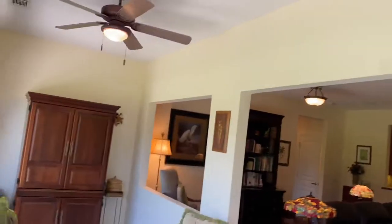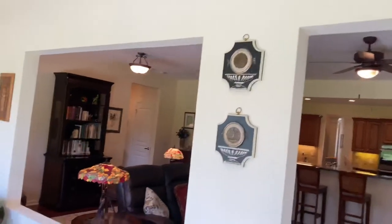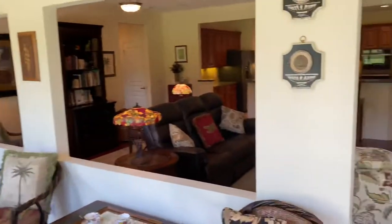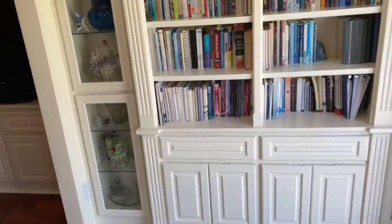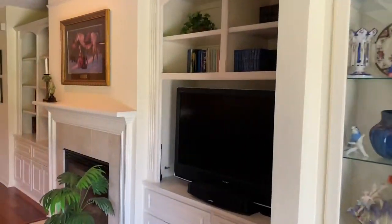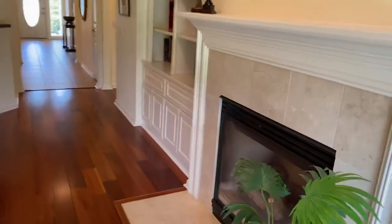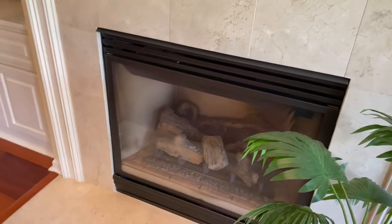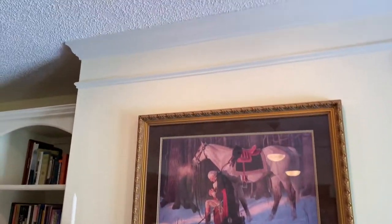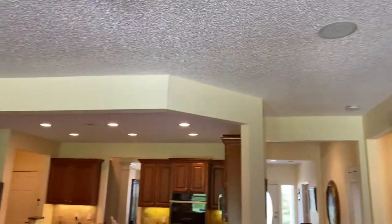Going back in — popcorn ceilings all the way through. There's a nice built-in here too, like a nice little reading room or library setup. Drawers, gas fireplace, nice tile and marble, pretty mantle. You've got crown molding and trim molding just around the fireplace.